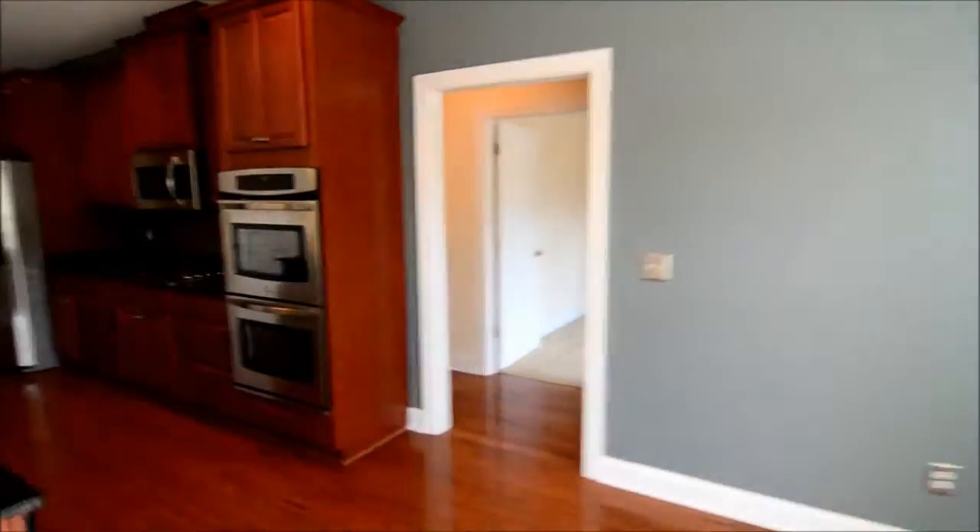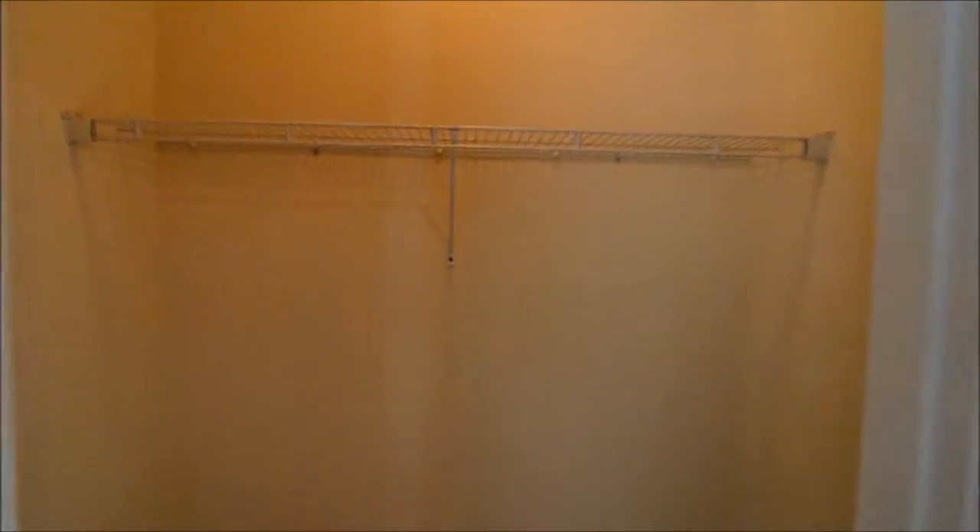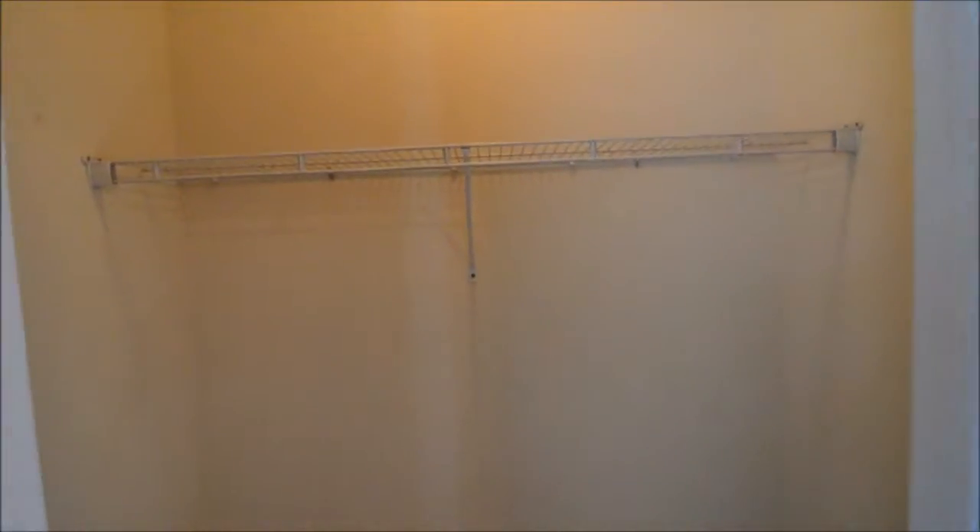Let's head back inside and check out the two bedrooms on this side of the home. There's a linen closet in the hall. The first bedroom is a pretty good size and has a closet that's about a standard width but it's pretty deep.